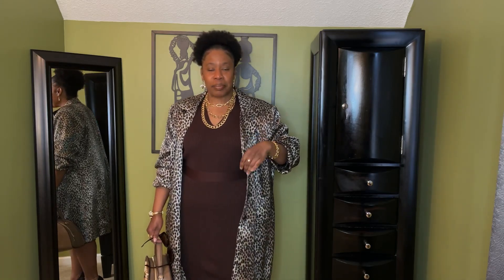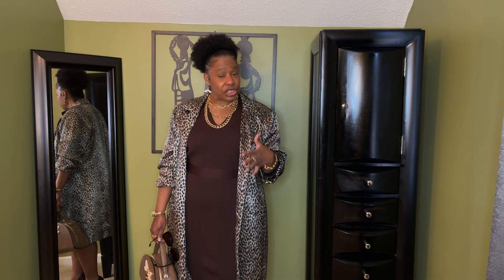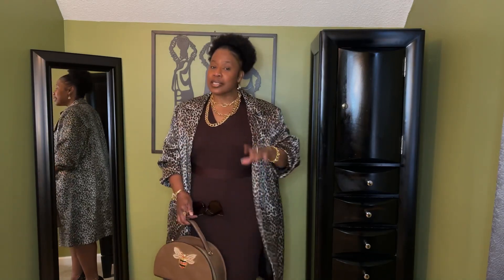I really like the jacket because anything animal print, I'm usually loving. I love the fact that it's animal print and it does have a sheen to it. But it is a little big. I just want to show you how you can take something that is a little bigger and still make it stylish, still make it fashionable.